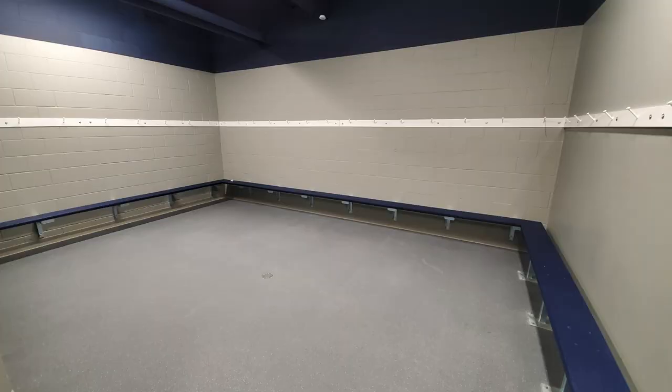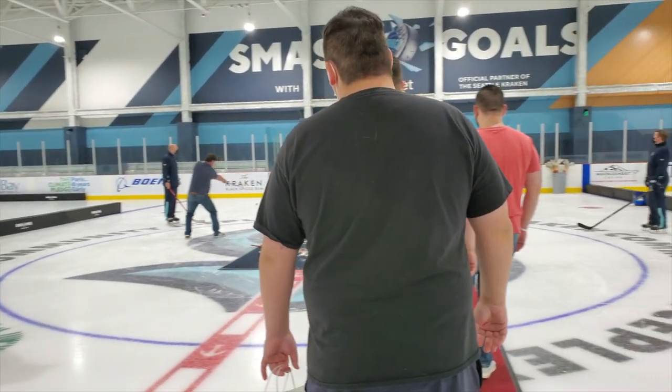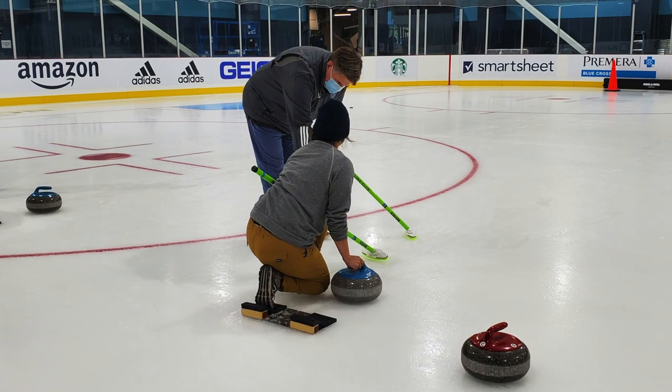For all the hockey players out there, this is what your locker rooms are going to look like. On the Smart Sheet Rink, the Kraken set up areas for fans to try curling, hockey, and sledge hockey.